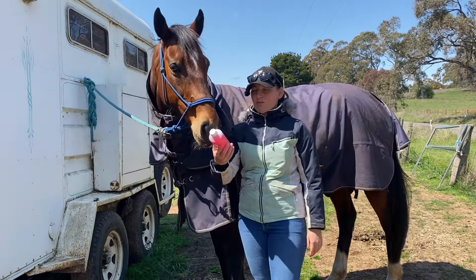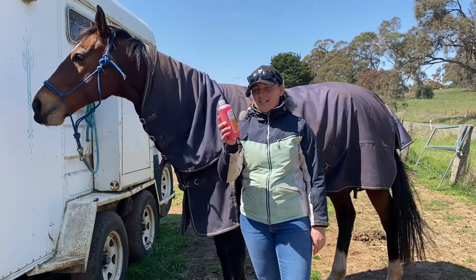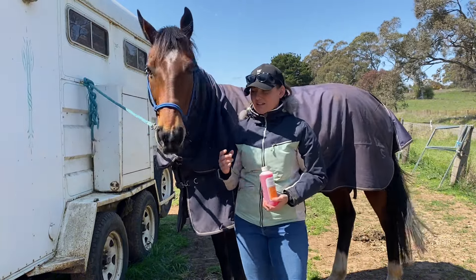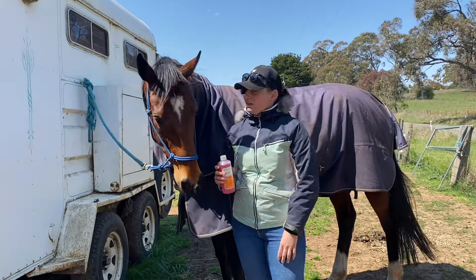I'd like to say a special thank you to Nicole for messaging me about the Chlorhexidine from the chemist. So I went and bought a bottle, and I'm just going to share what his hoof looks like today and clean it with this stuff. Give it a bit of a wash and give it a purple spray.